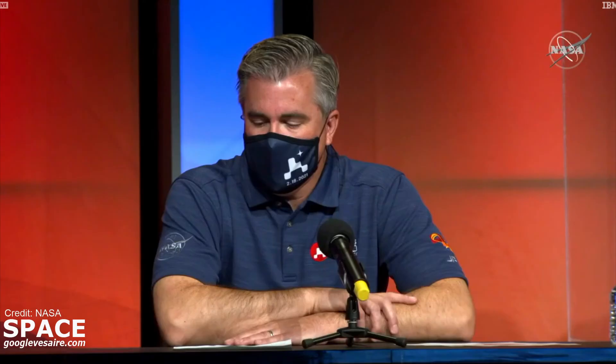We also put a microphone on the port side of the rover. Unfortunately, we did not collect any audio during EDL, but please stay tuned later in this press conference because we do have some exciting information about the EDL cam microphone. We are super excited to share with you video imagery of Perseverance landing on the surface of Mars. Please roll the video.